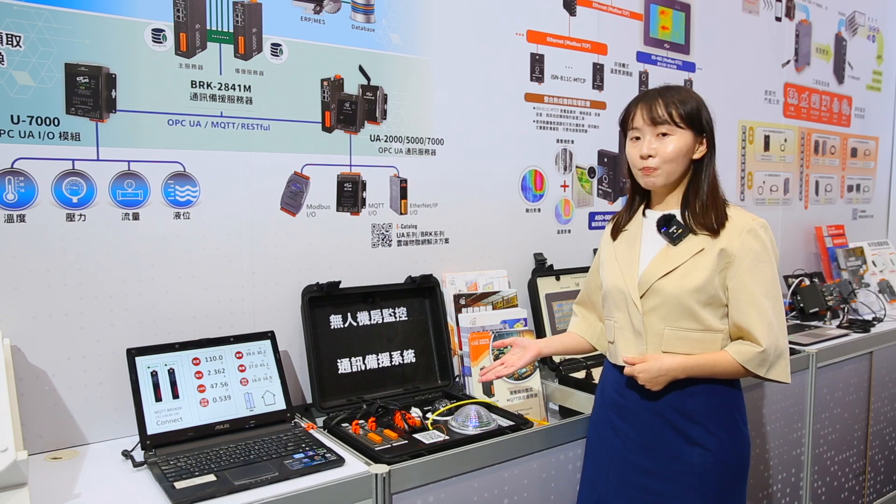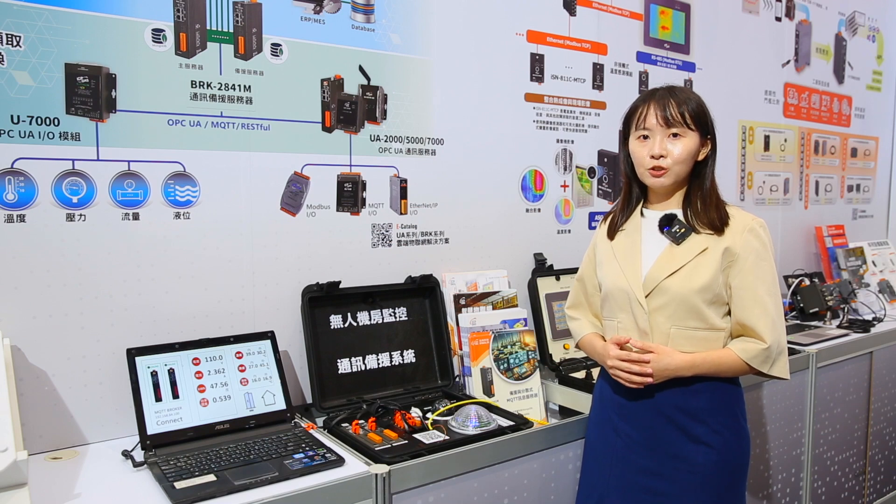Our redundant monitoring system allows you to monitor temperature, humidity, access control, and power information in various places such as a server room. Plus, it also sends notifications to mobile devices, all in one.